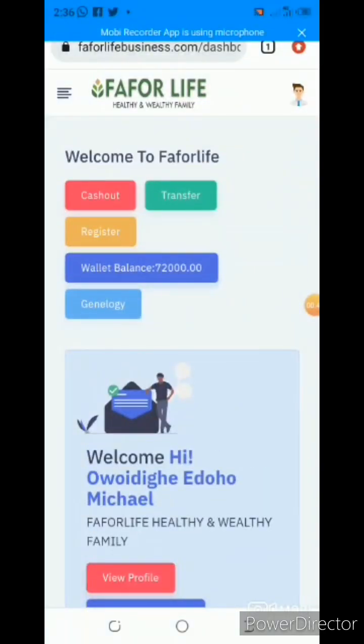If you look at my back office, you are going to see cash out, transfer, register, and wallet balance. My wallet balance is 72,000. Now, I already have 45,000, so all I had to do was look at the difference: 117,000 minus the 45,000 package I had — the balance is 72,000. So I am going to purchase product worth 72,000 naira now to be upgraded to the next level.